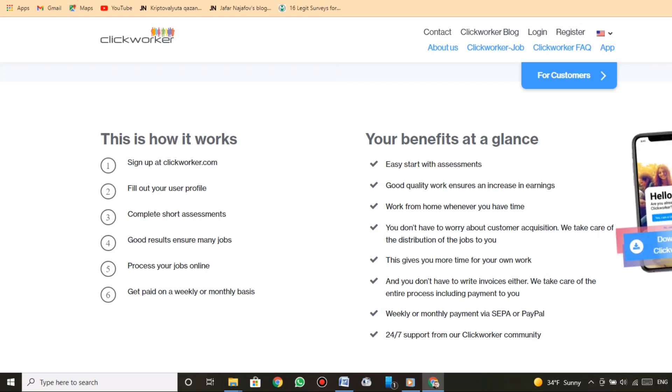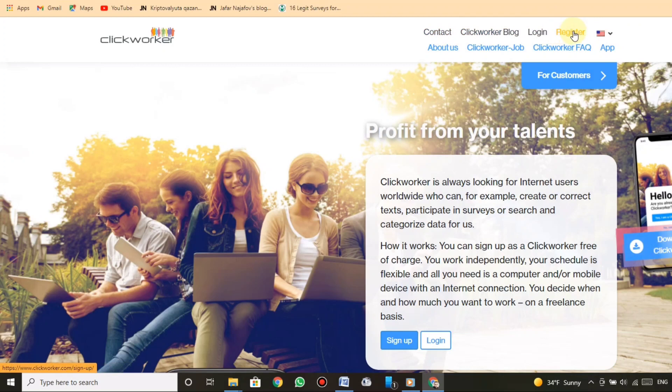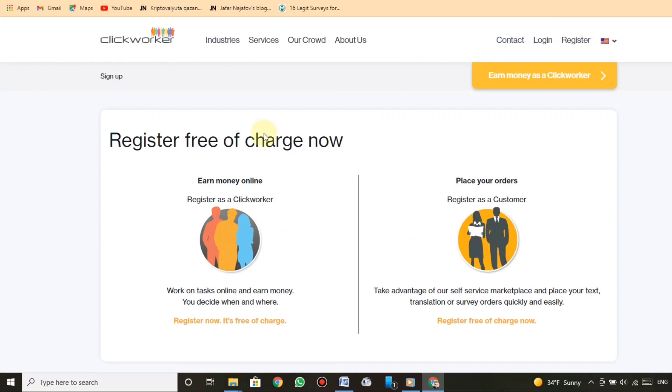Register free of charge now and earn money online. Register as a Clickworker, work on tasks online and earn money — you decide when and where. As a Clickworker at Clickworker.com you work independently and completely according to your own schedule. There are no hidden costs or fees. All you need is a computer with an internet connection. No formal qualifications are necessary. You receive payment once you've earned $10, and your balance never expires.